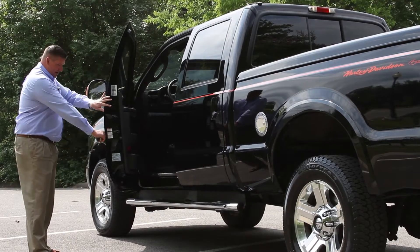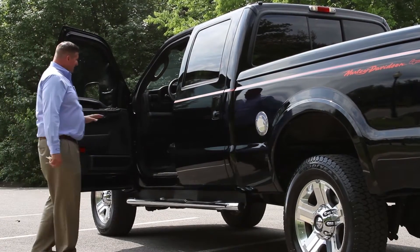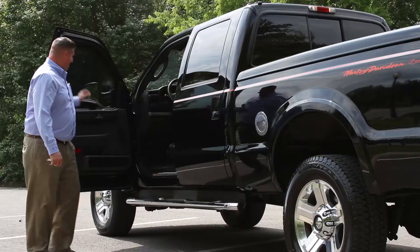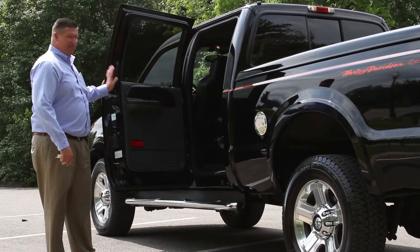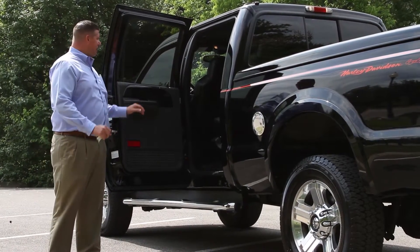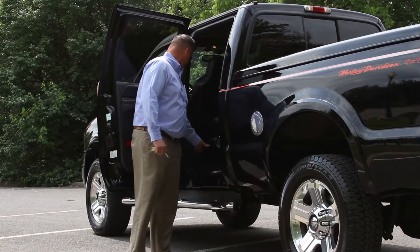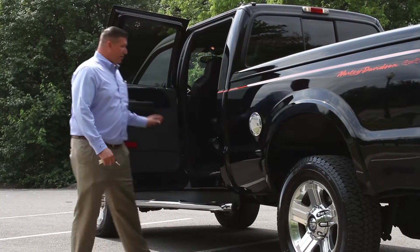There is a little door ding right here you can see as you open up the driver's side. Interior is immaculate — it even has the dealer do-not-remove tag still hanging from the seat. Back seat of this truck is very unique. It's got the captain's chairs with the center console, completely different. All the original Harley-Davidson all-weather mats are still with the truck.